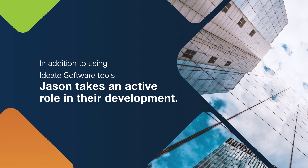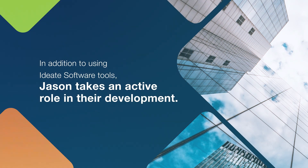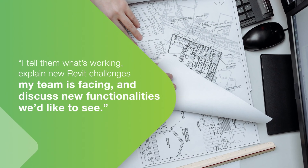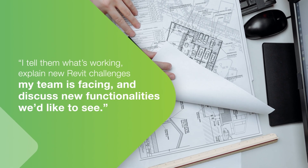In addition to using IDH software tools, Jason takes an active role in their development. IDH software encourages its customers to provide a lot of feedback. Through formal surveys and informal conversations, I tell them what's working, explain new Revit challenges my team is facing, and discuss new functionalities we'd like to see.